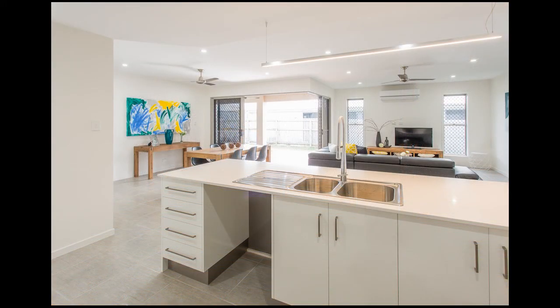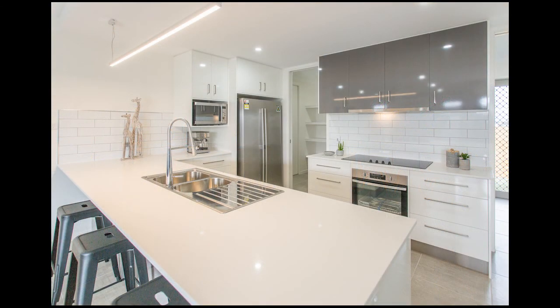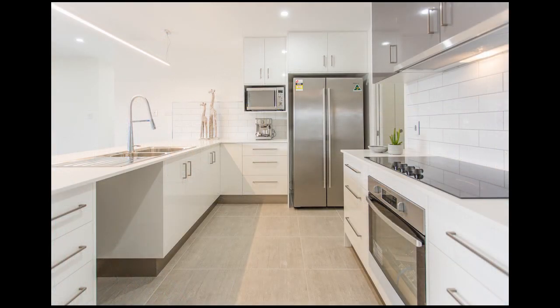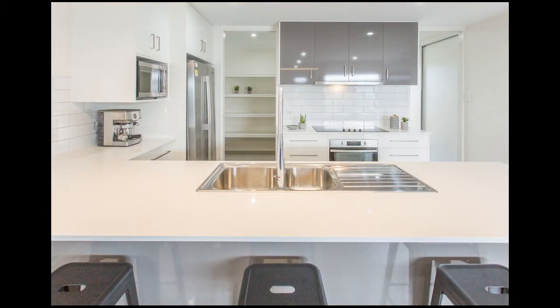In the heart of the home is a real chef's kitchen, with a large island bench to dine at, stainless steel appliances including dishwasher and 900mm cooktop, stone bench tops and modern subway tile splash back, and a huge walk-in pantry big enough to house just about anything.